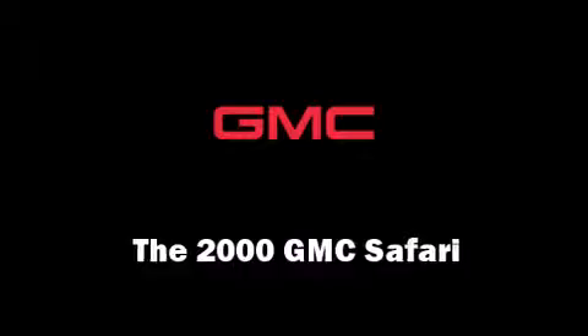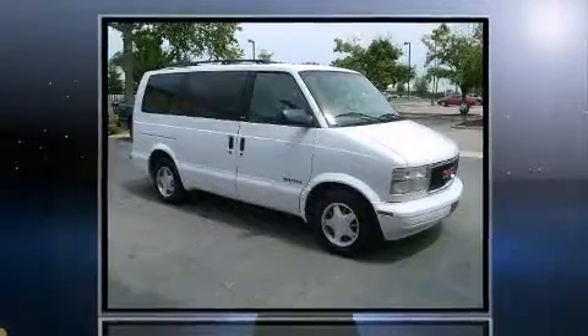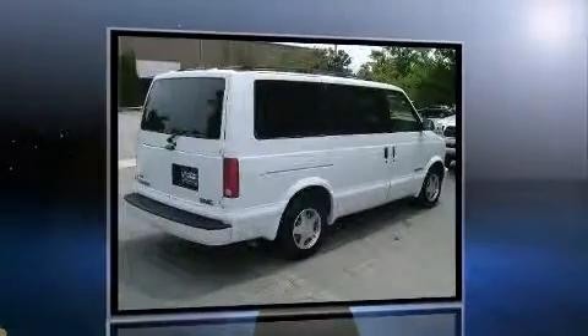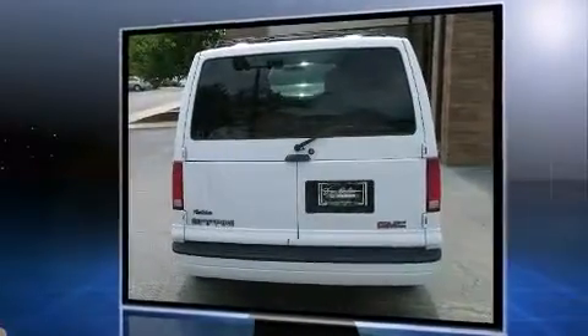The 2000 GMC Safari. It features an automatic transmission, rear-wheel drive, and a refined six-cylinder engine. The following features are included: front bucket seats, fully automatic headlights, and air conditioning.